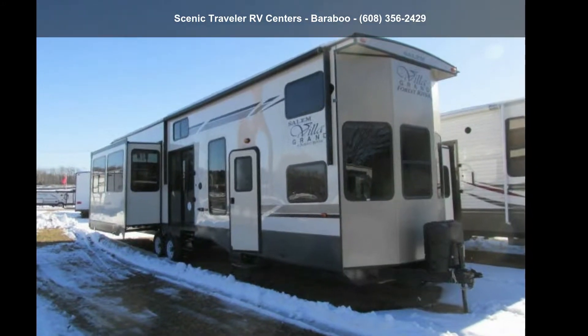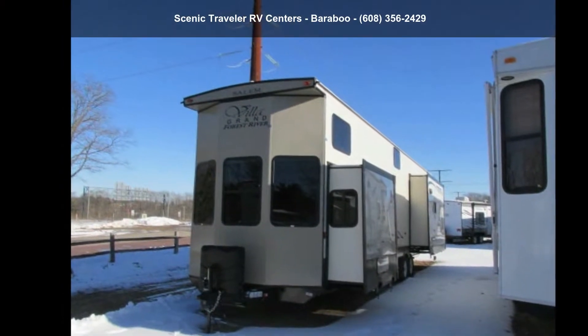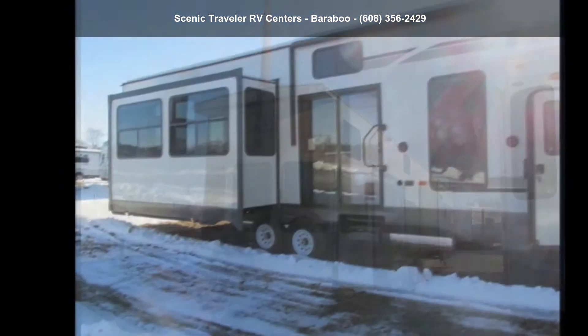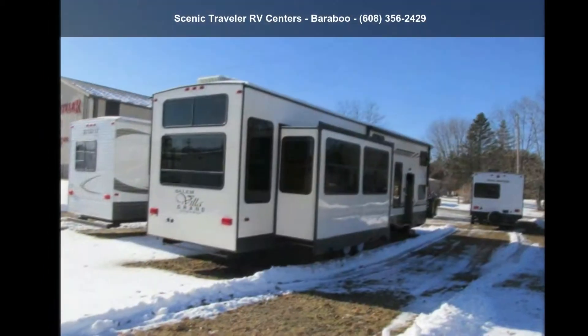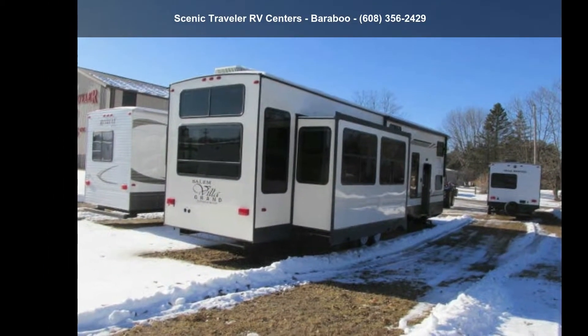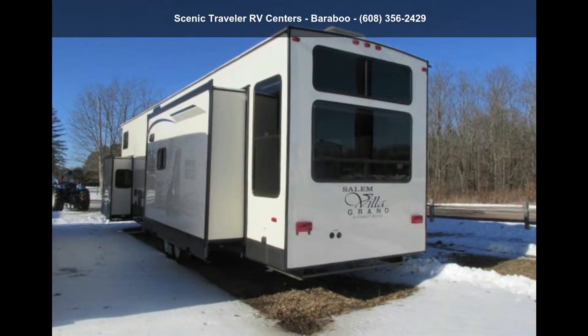Travel in style with this Forest River 2019 Salem Villa Estate 42 DL. The convenience of home can be enjoyed while away from the everyday hustle and bustle of city life, in this destination travel trailer. This unit contains all of the conveniences of a well-appointed, feature-packed RV.